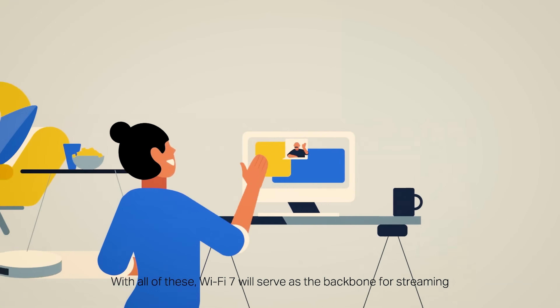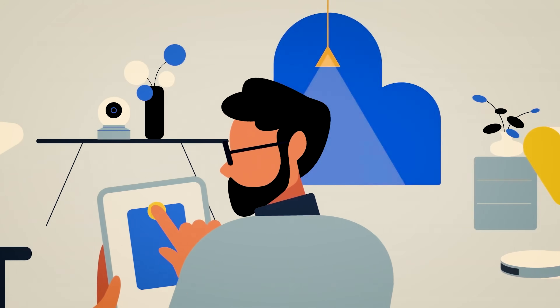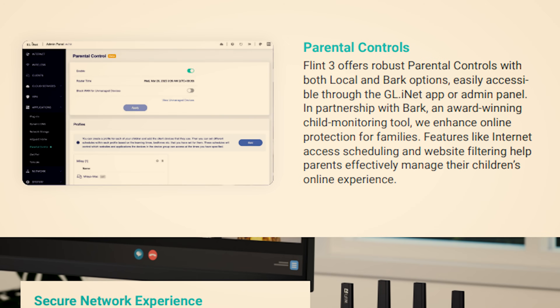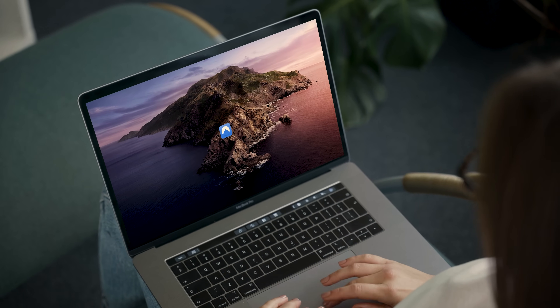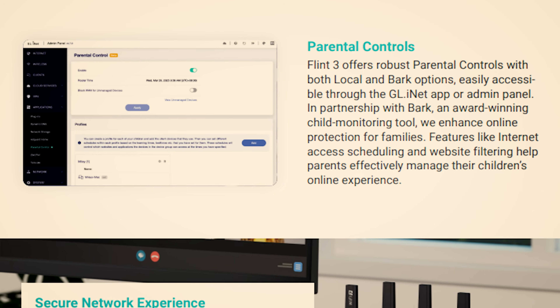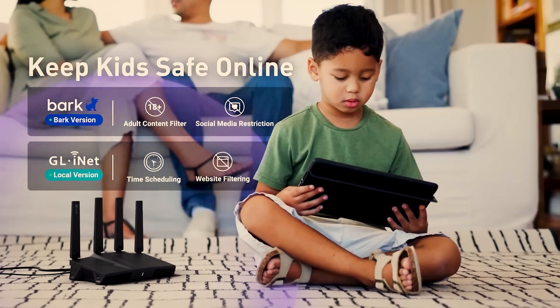Speed is great, but control and security are also very important. GL.inet is famous for running on OpenWRT firmware, which means a clean, easy-to-use interface that's highly customizable and constantly updated for security. It also comes with AdGuard Home pre-installed — that's network-wide ad blocking and anti-tracking for every device in your home, automatically, with no software required. For privacy enthusiasts or remote workers, this router handles VPNs like a champ, supporting both WireGuard and OpenVPN, achieving speeds up to 680 megabits per second even when encrypted — that's enterprise-grade security on a home router. And if you're a parent, the parental controls are straightforward, allowing you to filter content and set screen limits.